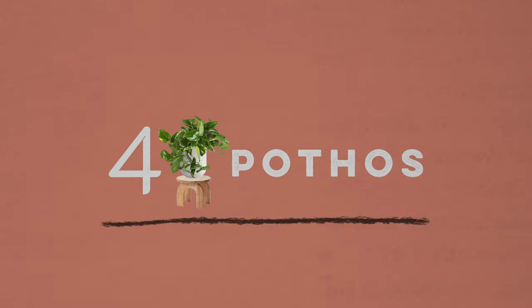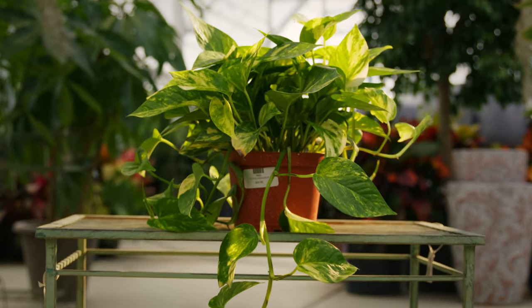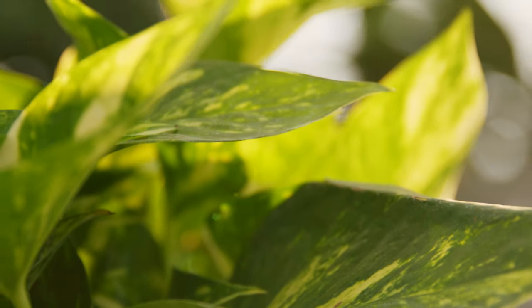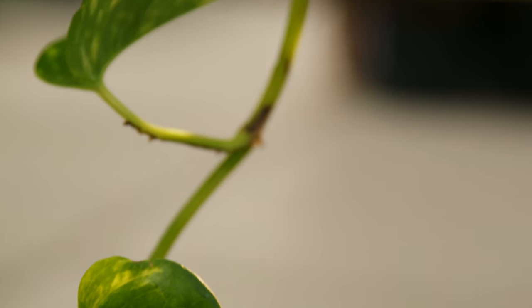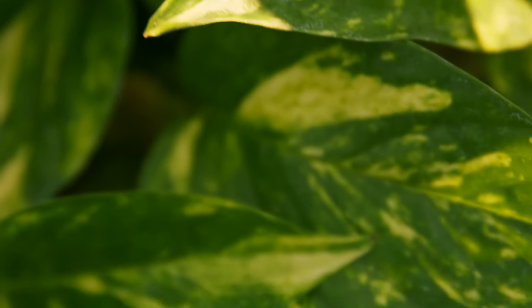Up next is number four, pothos. Instead of choosing just one specific pothos, I decided to include this entire genus category because of just how great it is at air purifying. This Chinese native plant is very popular specifically for the reason of air purification.